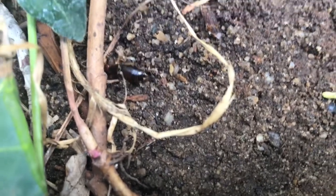Earwigs are pretty much found anywhere and they have this distinct little hook on their abdomen to protect themselves from dangers. They eat plants and they can damage your plants pretty badly.